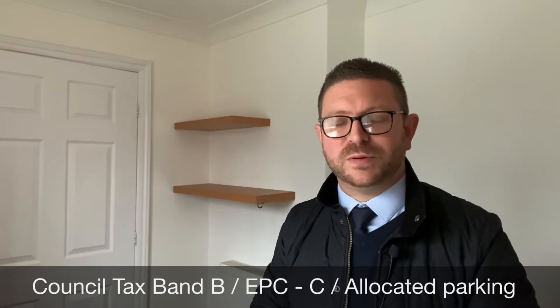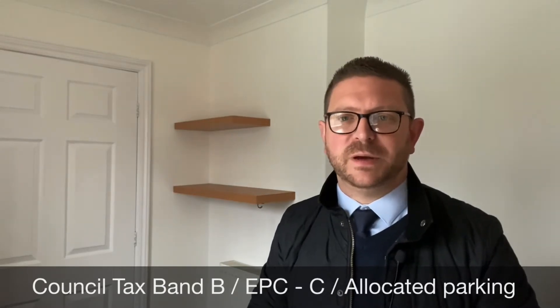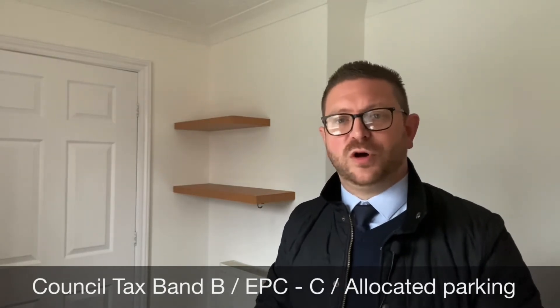And there we have it — a fantastic property, and one that needs to be seen in person to fully appreciate. What I would kindly ask you to do is contact the Hill & Clark office and ask to speak to my colleague Jan, Marina, or Josh — they'll be only too happy to book a viewing and take you around. Hope you're keeping well, all the very best.